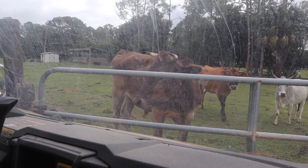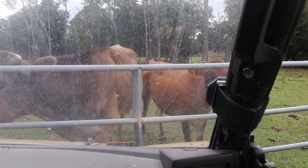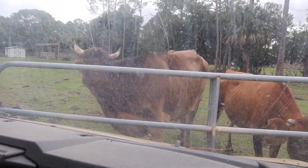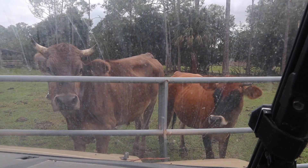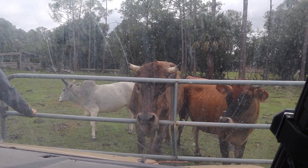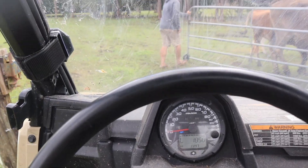We're in the side-by-side so I don't have to walk the long pasture. The cows love the side-by-side though, so they are most likely going to chase us. Moosey cow, watch out JoJo. Alright, let's go into the cow pasture.